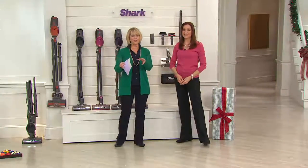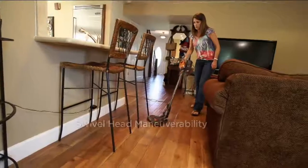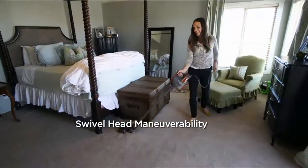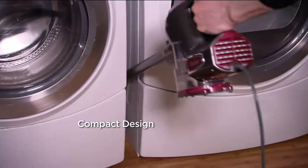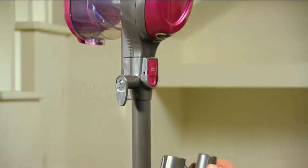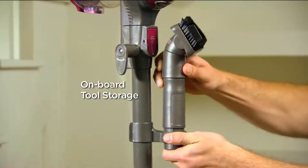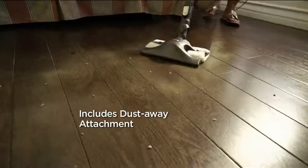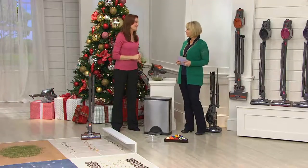Let's go through the features. The weight is only seven and a half pounds — anyone can use it. A caller last night said her 91-year-old mother is using this. Swivel head maneuverability, compact design — we put it all together with you in mind because you want to get your house clean without lugging around a heavy vacuum or needing five different vacuums. You just want one that does it all, including the Dust Away.